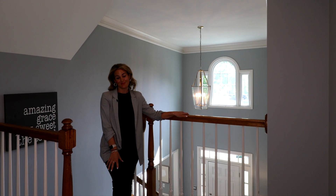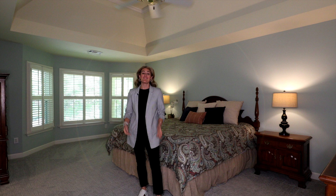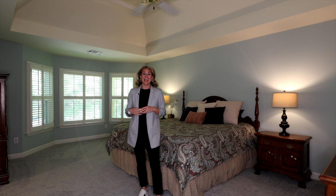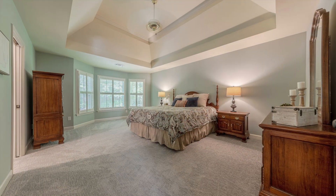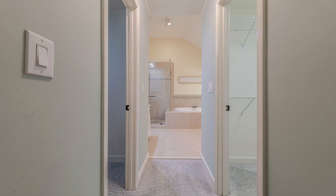If you thought the downstairs was impressive, wait until you see the second floor. Featuring a vaulted tray ceiling and a sitting area with a bay window, this primary suite is truly a retreat. There are dual walk-in closets providing endless storage.